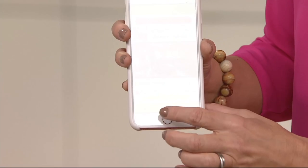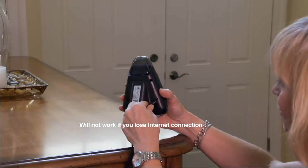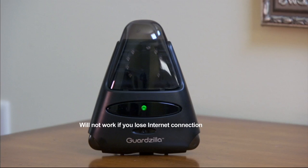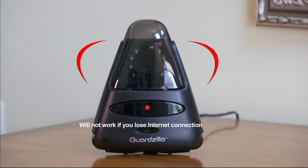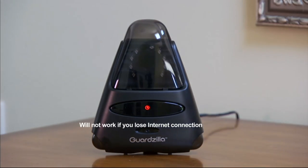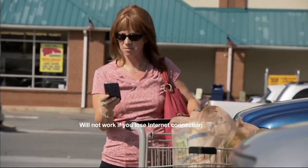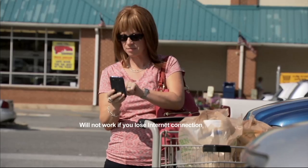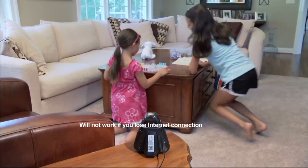We're getting questions about Guardzilla — one of them: will it work in the dark? Yes, it does have infrared night vision with night sensors. There are nine LEDs built into the system, surrounding the camera. It recognizes even at nighttime if there's any movement, which is really important. During the day you have lights and sunshine, but you want to capture any movement at night as well, so LEDs are built in to capture that.